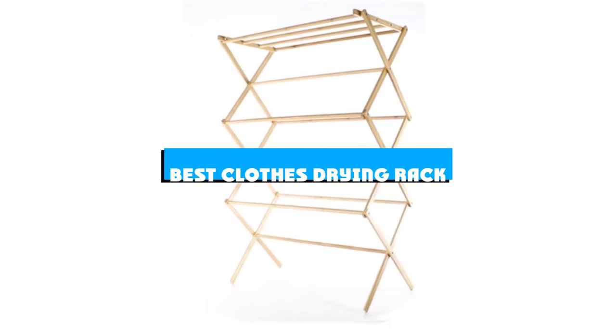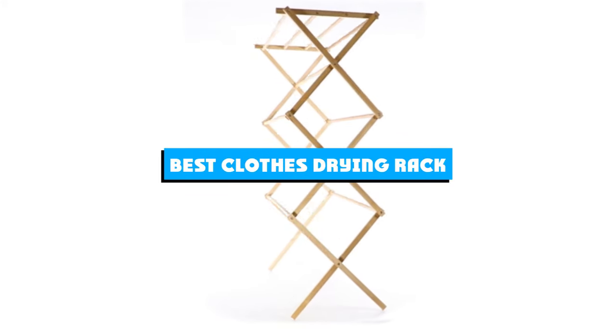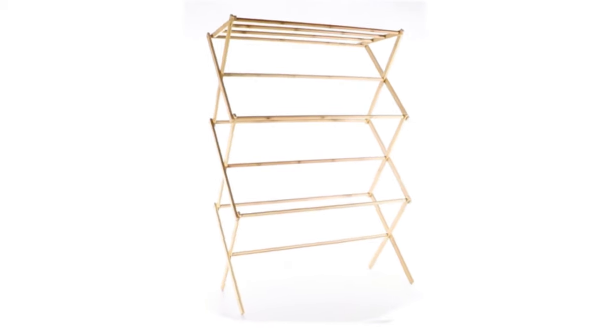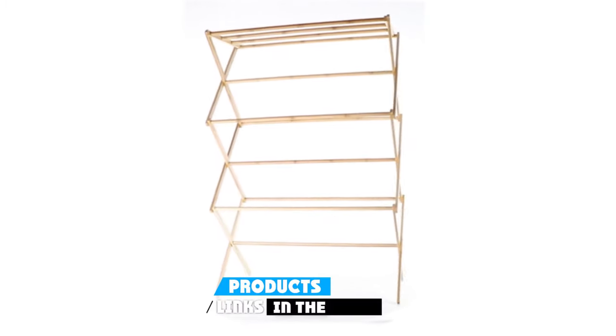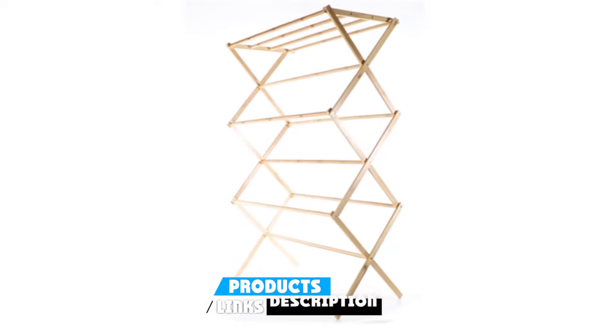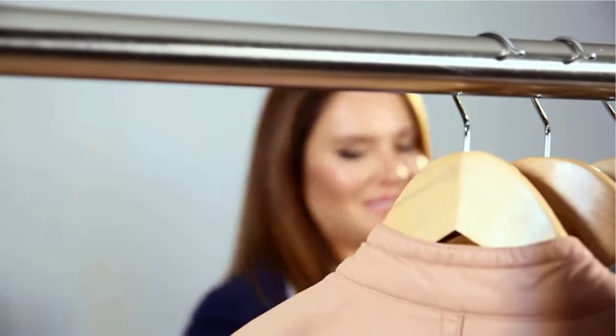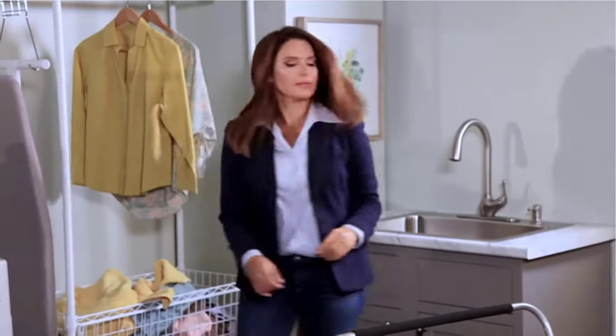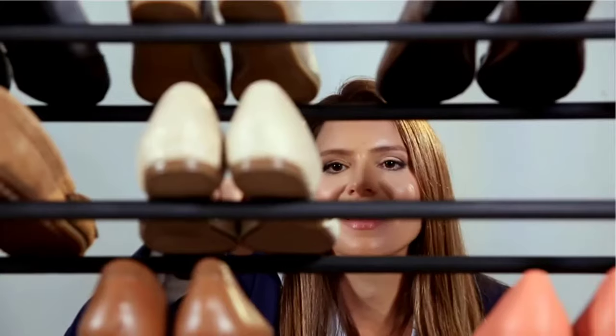If you're looking for the best clothes drying rack, here's a list you must see. We made this list based on our personal preference and sorted it based on the features, prices, quality, durability, and reputation of the manufacturers and customer feedback. We've also included options for every type of customer. So let's get started.